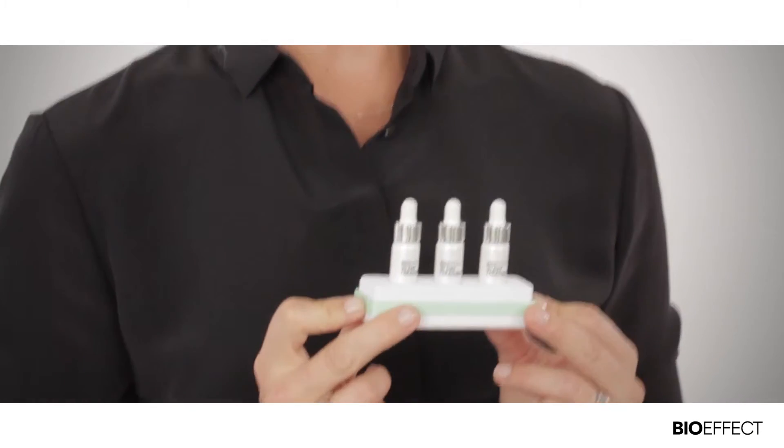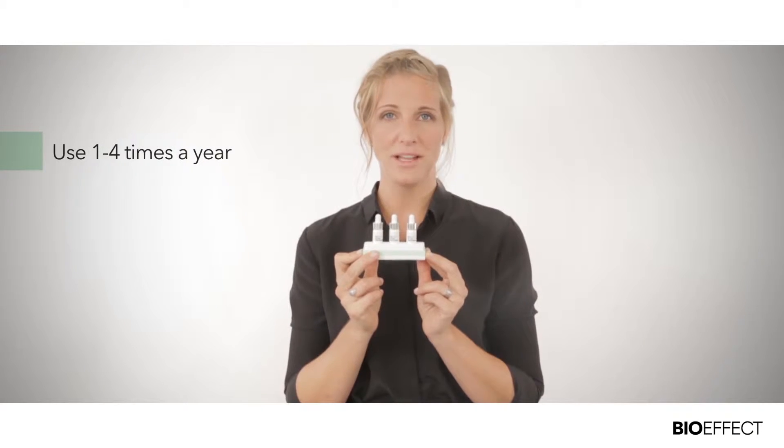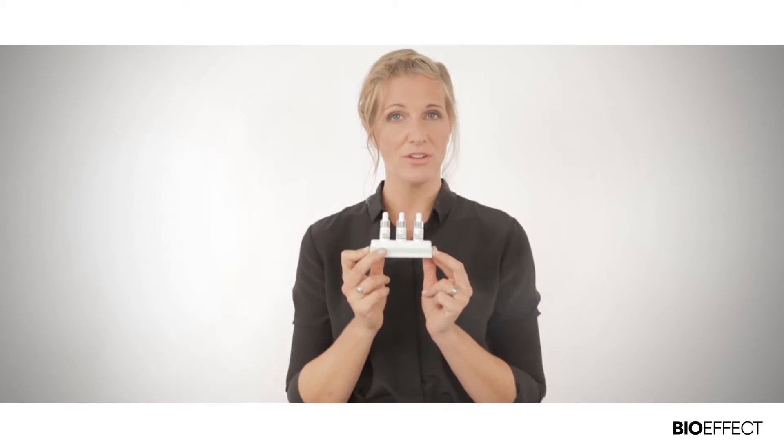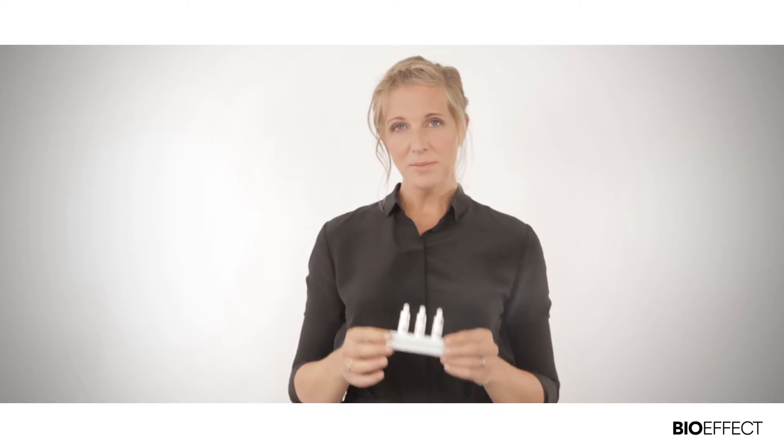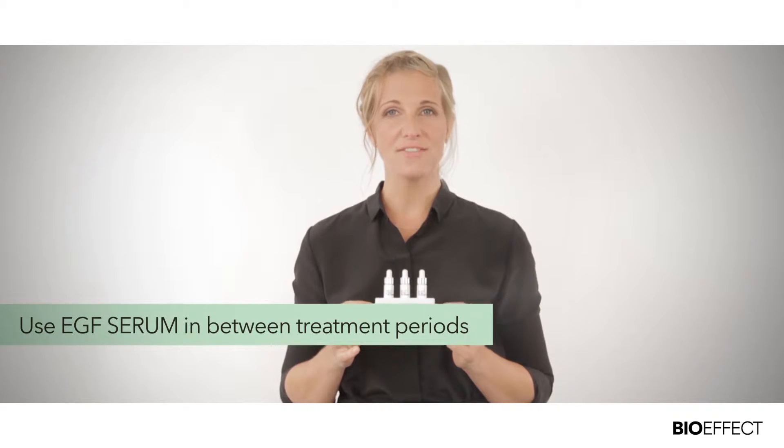You're all done. BioEffect 30 Day Treatment should be used one to four times a year depending on your age and the development of your lines and wrinkles. In between treatment periods, to maintain your results, you should use BioEffect EGF Serum.